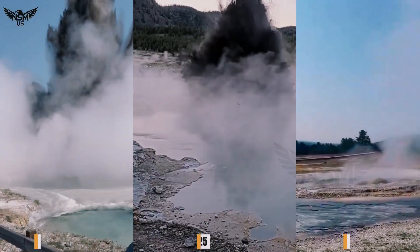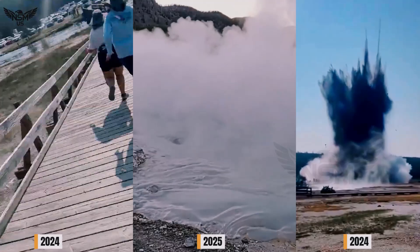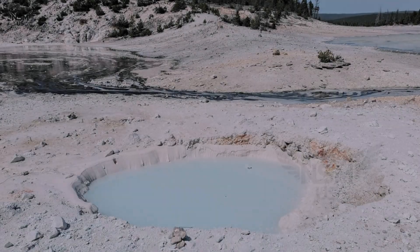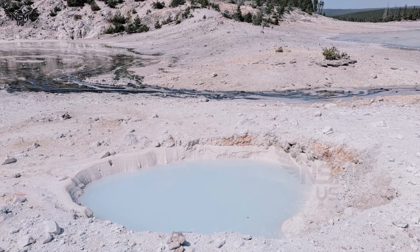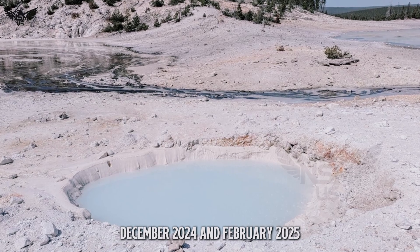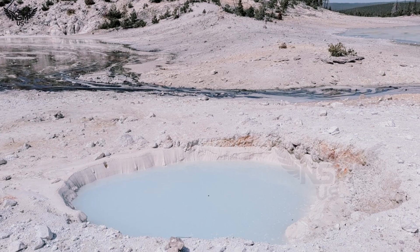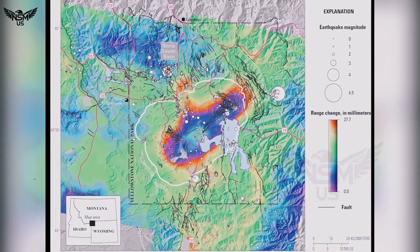When it happens, it launches rocks, scalding mud, and even parts of the crust skyward. This newest pool, about 4 meters wide, likely formed between December 2024 and February 2025, during a period when seismic sensors picked up subtle tremors and infrasound waves in the area.